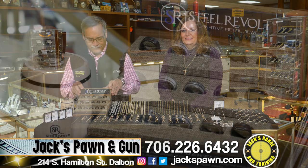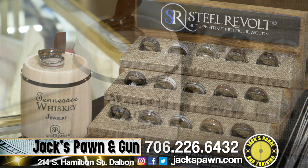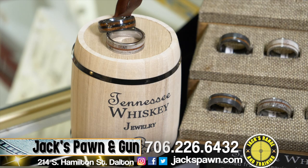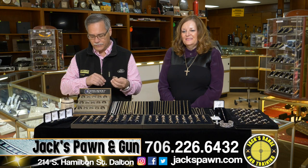We have the new Steel Revolt Wedding Bands, and these are really awesome. They have antler and koa wood inside some of them. They also have some of the Jack Daniels wood from the barrels inside them. I've been wearing mine for about six months — they're very durable. This one has antler and koa wood, which is just a beautiful band.